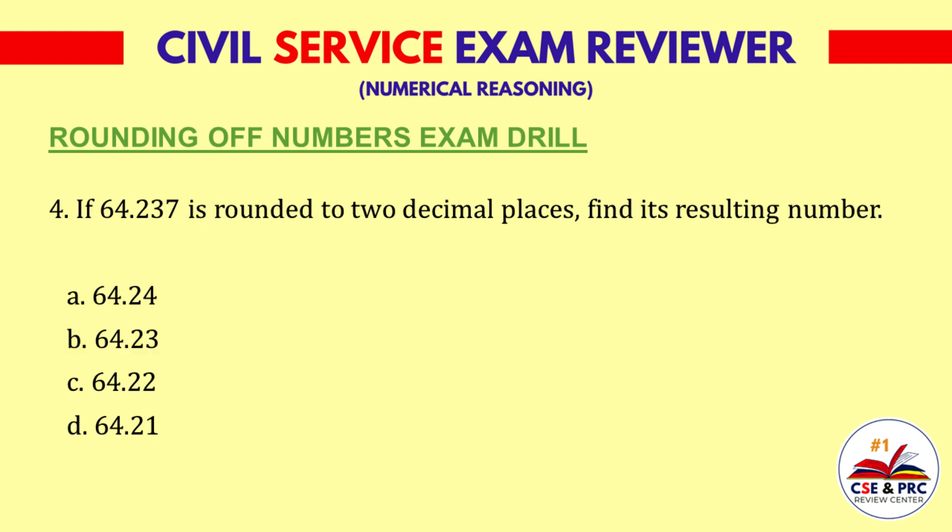Question 4: If 64.237 is rounded to two decimal places, find its resulting number. a. 64.24, b. 64.23, c. 64.22, d. 64.21. The answer is a. 64.24.